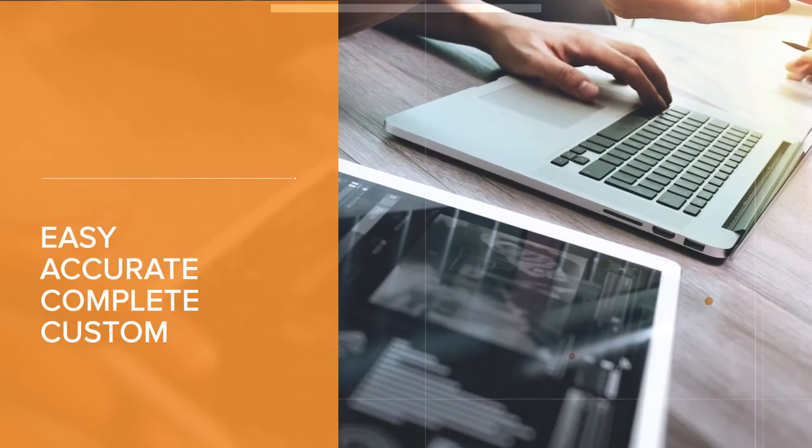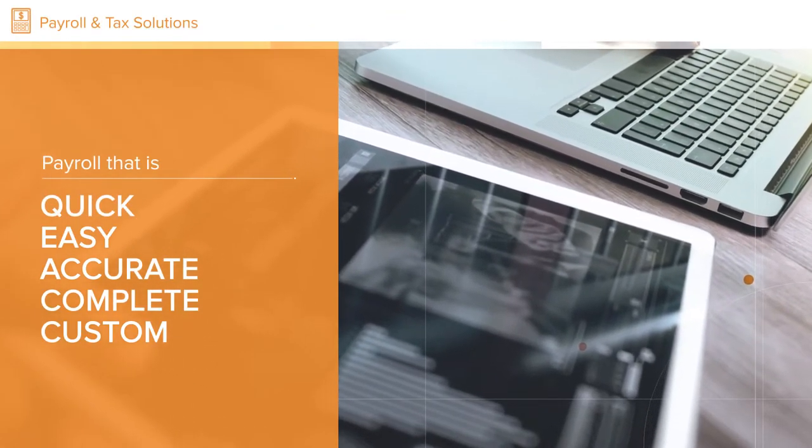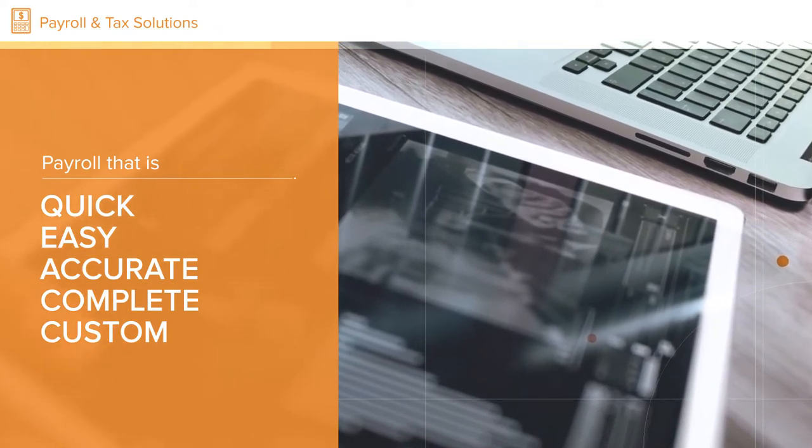Assure Software's payroll and tax solutions make short work of complex tasks, saving you time and money while also ensuring accurate and complete data.